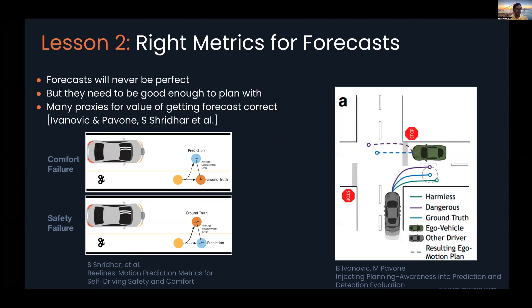Lesson number two: the right metrics for the right forecasts. Forecasts are never going to be perfect — all machine learning models have some amount of epsilon error, there's never a free lunch — but they need to be good enough for us to actually do work with them. One problem is that if we do something simple like taking an L2 loss on trajectory metrics, looking at the distance between waypoints, we won't get the right answer to understand what is actually important.